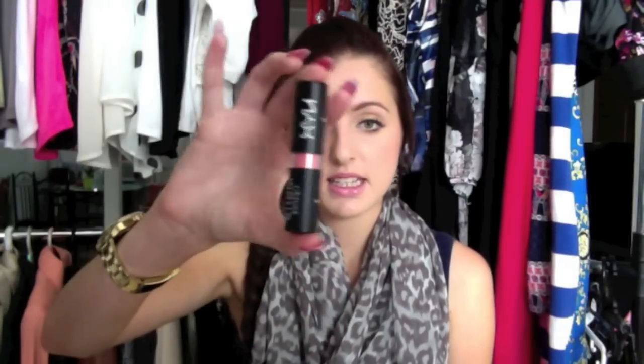Then three lip products, all from Beauty Joint. The first is the NYX Matte Lipstick in Tail Pink — just a really really nice pink colour. It is matte so I didn't like it at first because I felt it made my lips look dry, but it really really is nice and it's a really really nice colour.